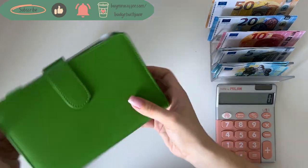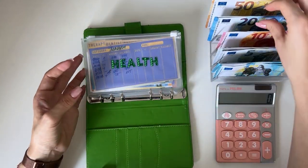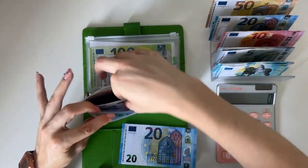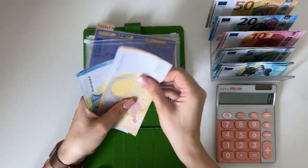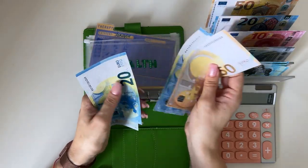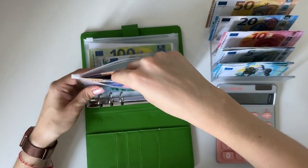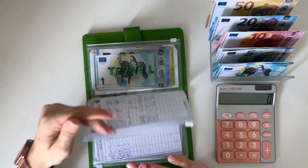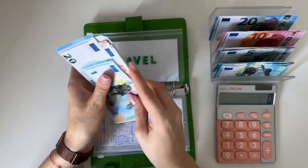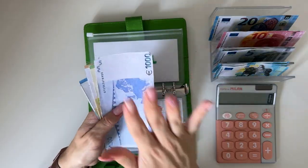Moving on to our other short-term sinking funds binder, which is Johnny Cash. We're only stuffing two envelopes here. Health is going to get a 20, going into therapy — that brings it to 135. The other envelope is travel; I'm putting a 50 in here, bringing travel to 1721.